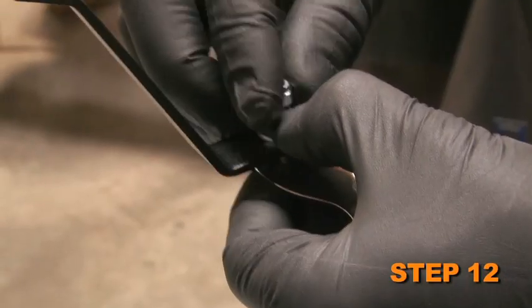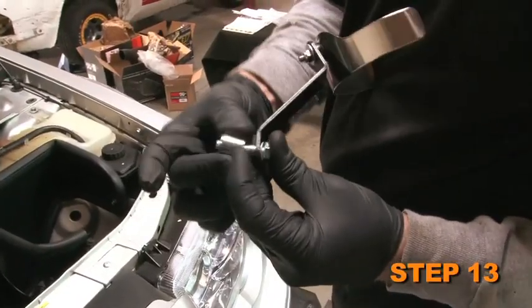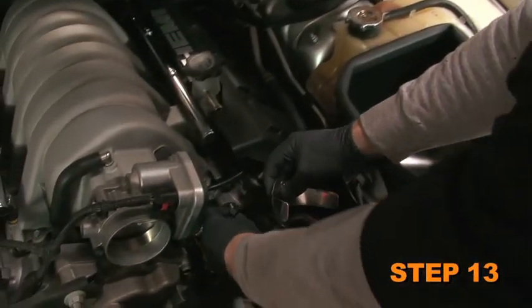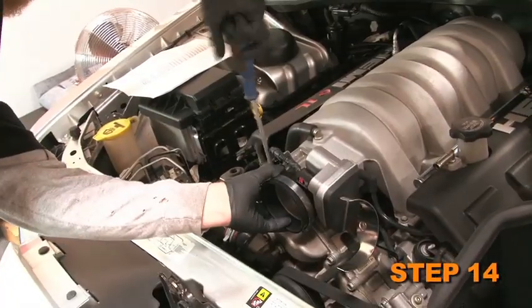Next, assemble the tube mounting bracket and saddle clamp as shown with the provided hardware. Using the provided spacer, install the tube mounting bracket assembly onto the engine. Install the silicone hose onto the throttle body and secure with the provided hose clamp.